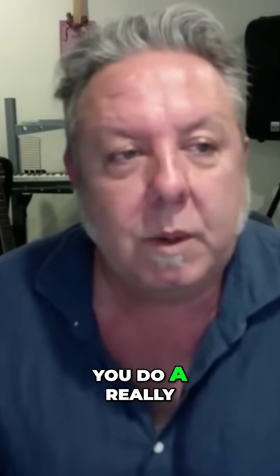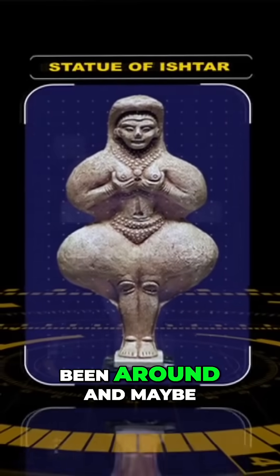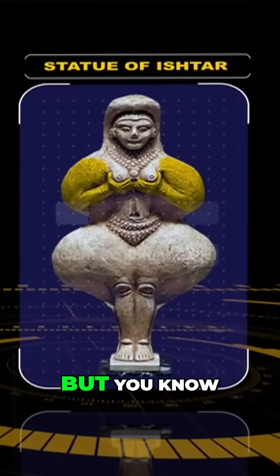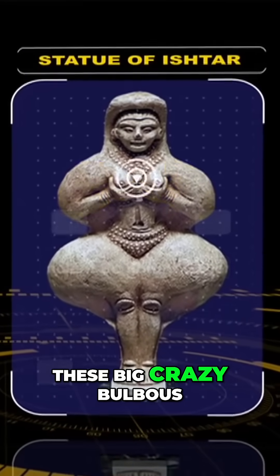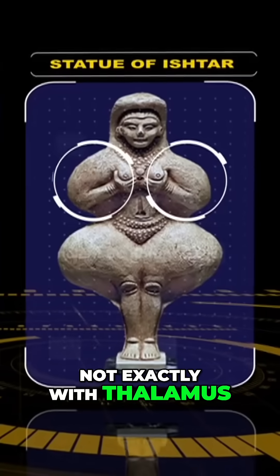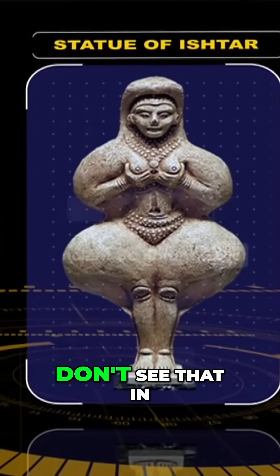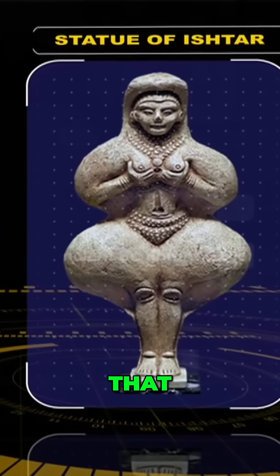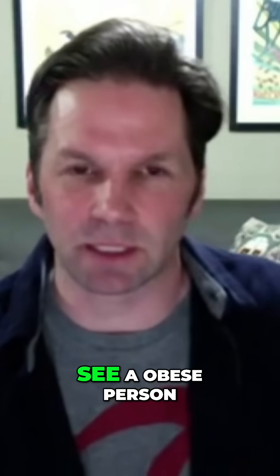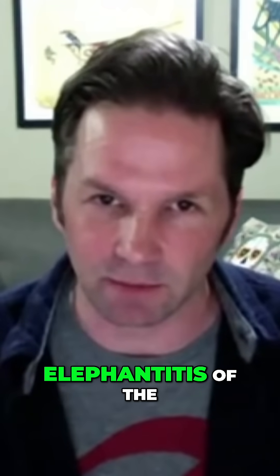You do a really remarkable job, especially with the case of the Ishtar statue, where you acknowledge that yes, bulbous hips have always been around and maybe bulbous hips are synonymous with fertility. But you don't often see these crazily bulbous shoulders — which correspond to the thalamus. And you don't even see that in human beings. Even an obese person doesn't have elephantiasis of the shoulders — that's just not a feature.